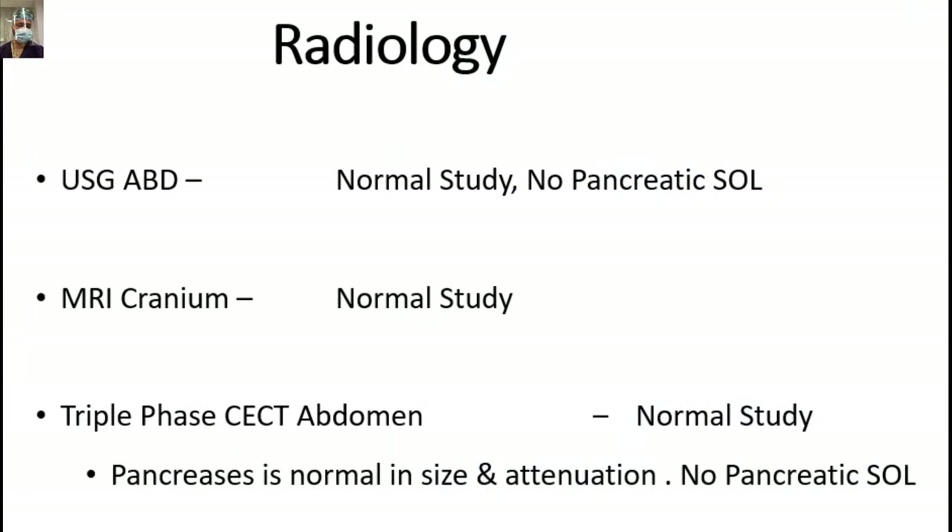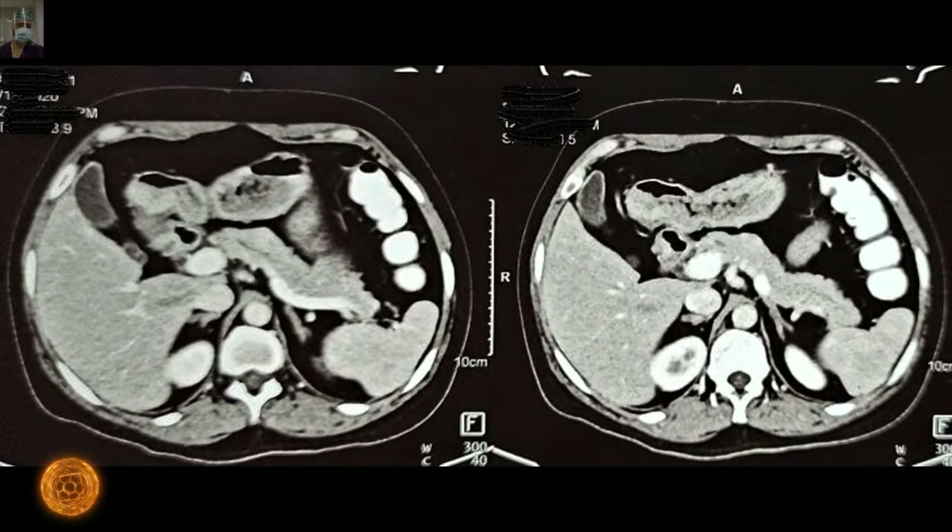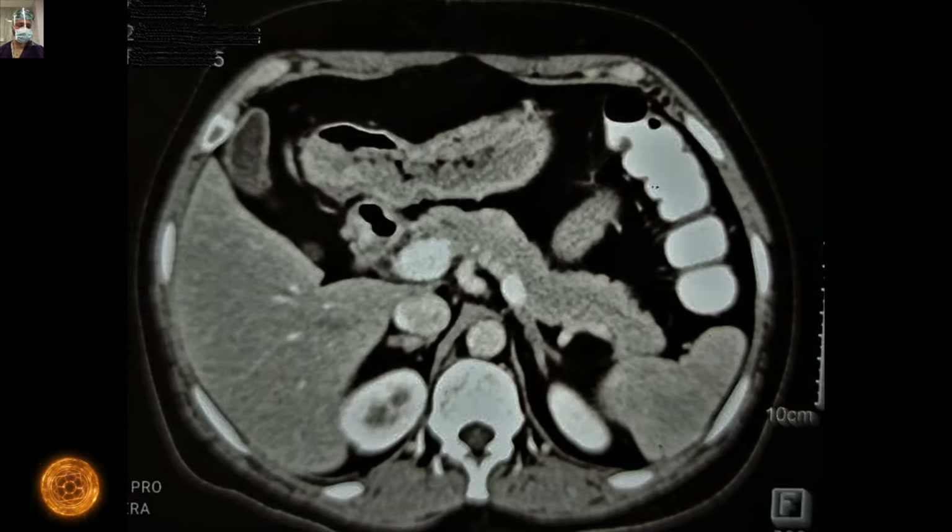The radiological investigations, including ultrasound abdomen, MRI of the brain, and triple-phase CT scan abdomen, were all reported as a normal study. I am sharing the axial images of the CT scan, which were reported by the radiologist as a normal study.